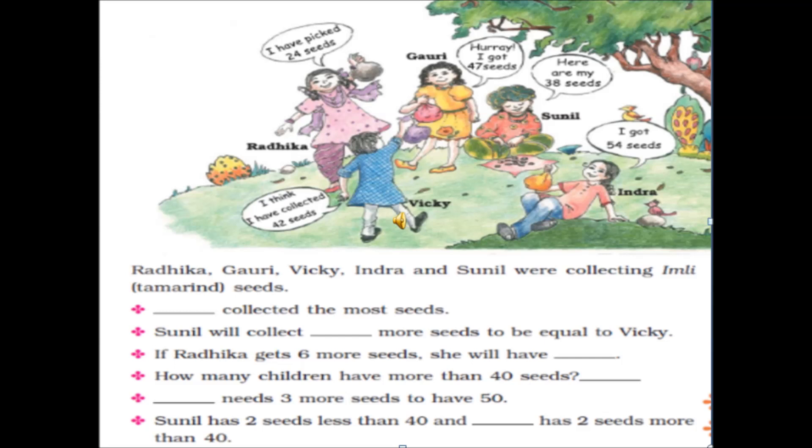Who needs 3 more seeds to have 50? We can clearly see it is Gauri — she has 47 seeds, and if we add 3 more it will be 50. Next, Sunil has 2 seeds less than 40, and who has 2 more seeds than 40? We know only 3 people have seeds more than 40 — Indira, Gauri, and Vicky. And 40 plus 2 is equal to 42, so Vicky has 2 more seeds than 40.